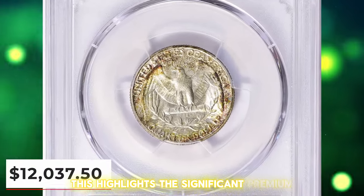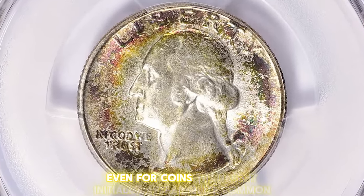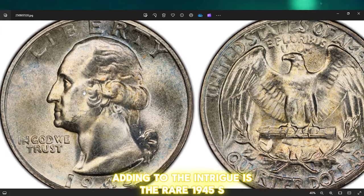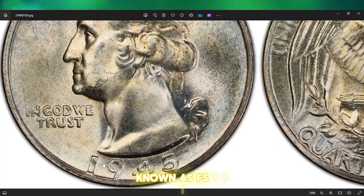This highlights the significant premium that top-grade examples can achieve, even for coins that might initially appear quite common. Adding to the intrigue is the rare 1945S Washington Quarter with a double-die obverse, known as FS-101.